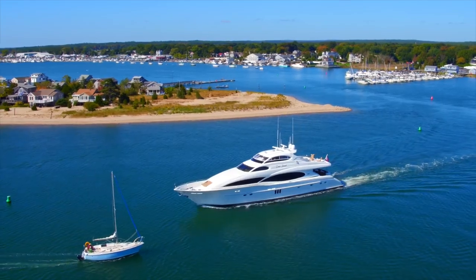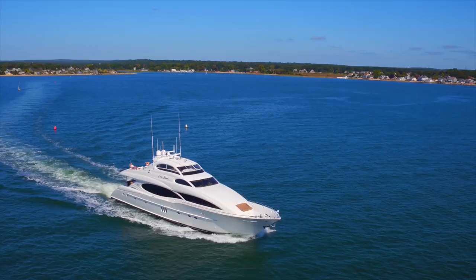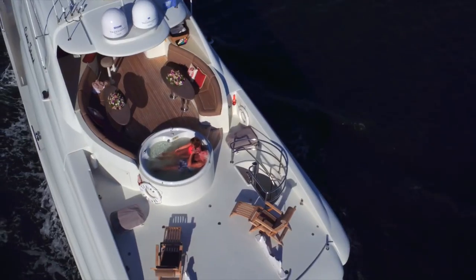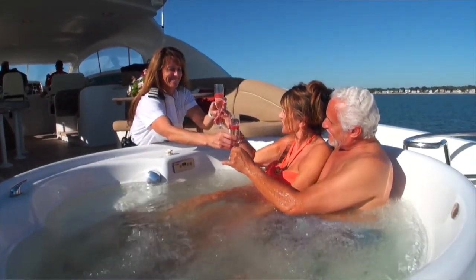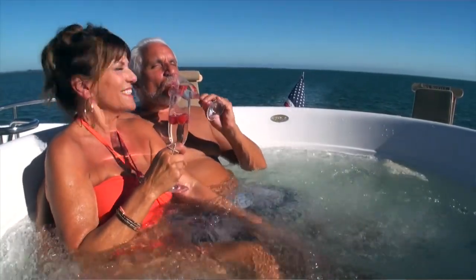Cedar Island is fully equipped with updated, certified safety gear and U.S. Coast Guard inspected, with a professional crew of three or four that are skillfully trained to create an impeccable five-star service and a memorable experience for you and your friends.